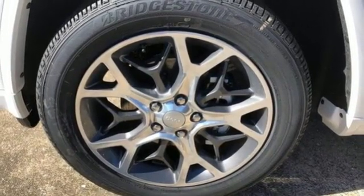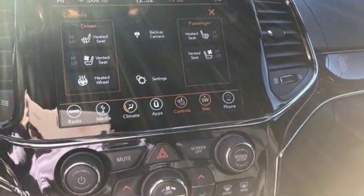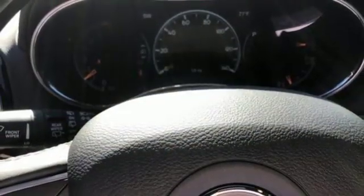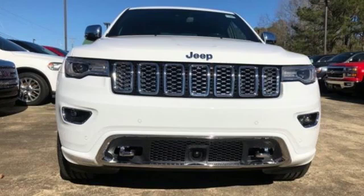Automatic transmission, first and second row express open and close sliding and tilting sunroof, gas pressurized shocks, and power with tilt-down heated mirrors.